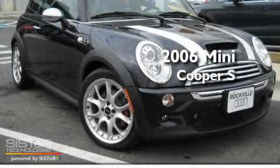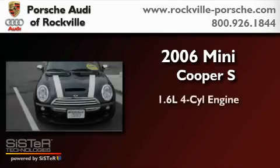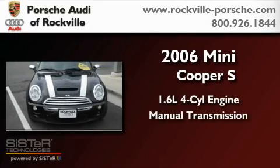This is a 2006 Mini Cooper S. It has a 1.6-liter four-cylinder engine and a manual transmission.